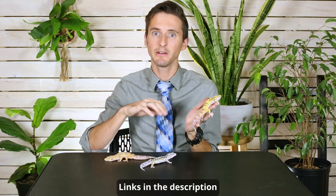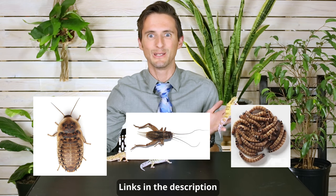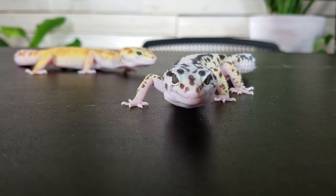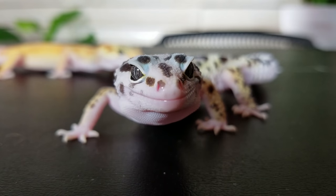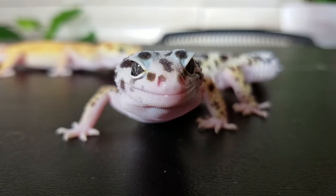Our next category is care, and we give these geckos a four out of five. The biggest downside to keeping them is just that you're going to need a regular supply of diverse insect feeders — things like dubia roaches, crickets, superworms. We've got links to these down below. Unlike a bearded dragon, these guys aren't going to eat tons and tons of insect feeders, but you do need them constantly on hand — every few days or every week. These geckos do need daily misting, not like a crested gecko where you need it very wet. These guys are from the desert, but they do need an opportunity to lap some water droplets off the side every day.